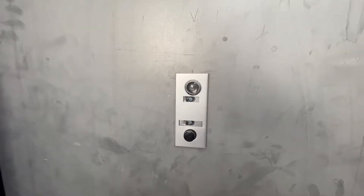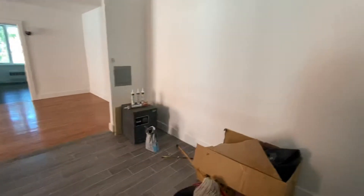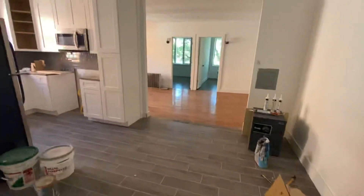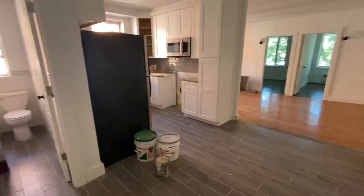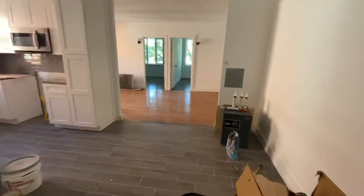This is 600 East 2nd, apartment 3F. The apartment is still being finished up. It's a brand new renovated three bedroom, one bathroom apartment. Pretty much everything is done already, just a few minor details and touch-ups left to do.